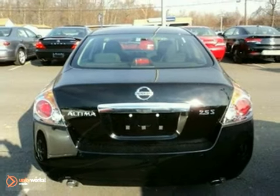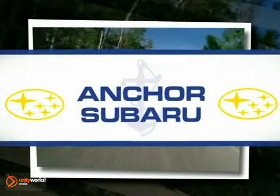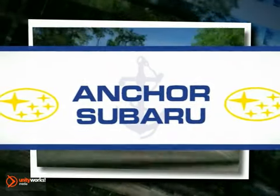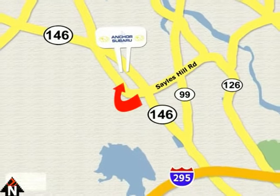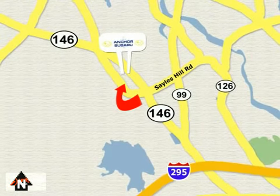Come and test drive it today. At Anker Subaru, our number one goal is to make sure you're satisfied. Stop in today — we're conveniently located just 10 minutes north of Providence on Route 146.